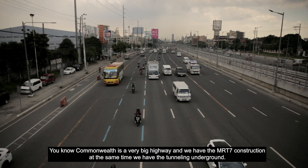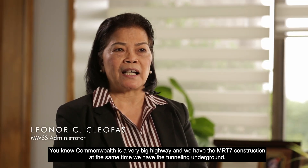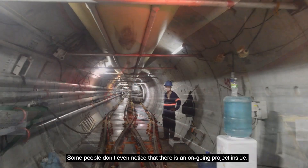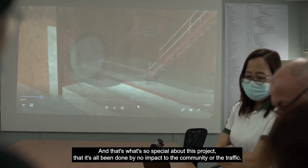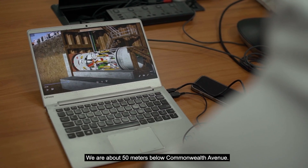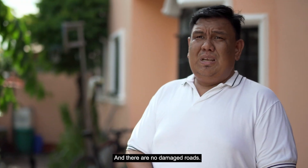Commonwealth is a very big highway. We have the MRT7 construction, and at the same time, we have the tunneling underground. Itong makinang ito ay napakatahimik — nagdidik, nag-i-excavate. Hindi nga namamalayan ng ibang tao na mayroon palang ginagawang proyekto sa loob. It's all been done with no impact to the community or the traffic. We're about 50 meters below Commonwealth Avenue — nobody even knows.